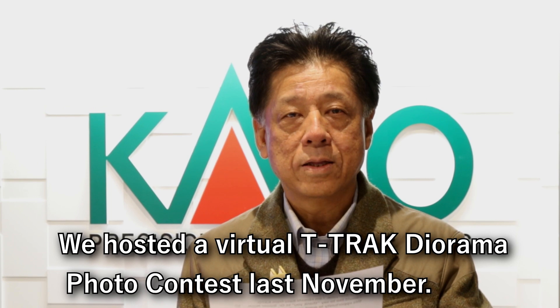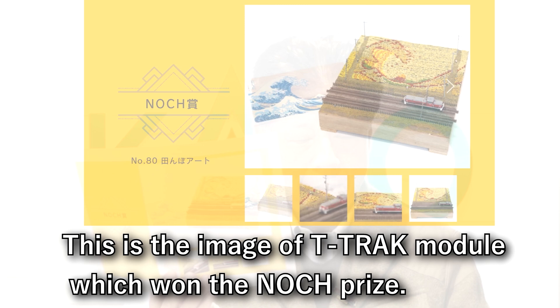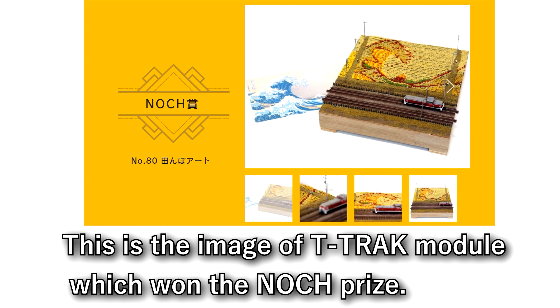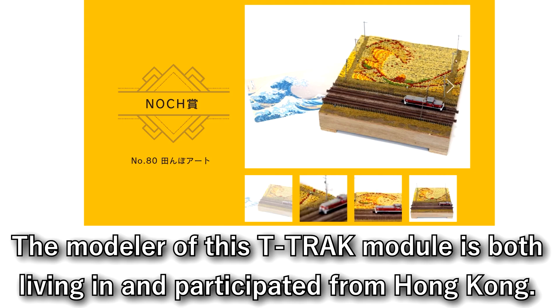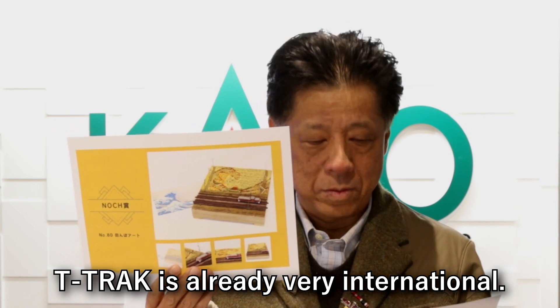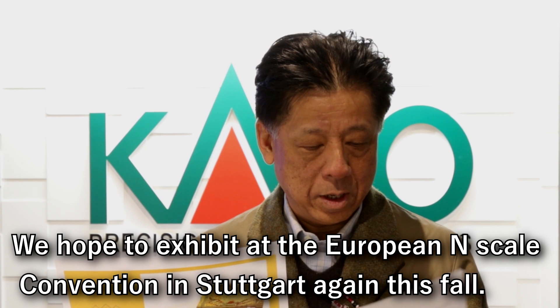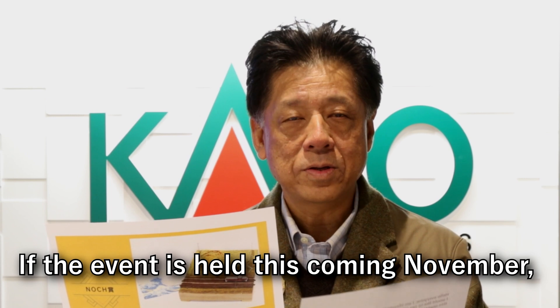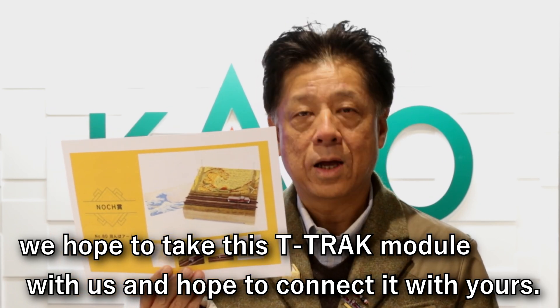We hosted a virtual T-TRAK photo contest last November. This is the image of the T-TRAK module which won the Nock prize — one of the very famous Japanese paintings showing Mount Fuji from the Pacific Ocean. The modeler of this T-TRAK module is living in and participated from Hong Kong. T-TRAK is already very international. We hope to exhibit at the European N-Scale Convention in Stuttgart again this fall, if the event is held this coming November. We hope to take this T-TRAK module with us and hope to connect with yours.